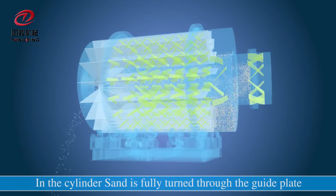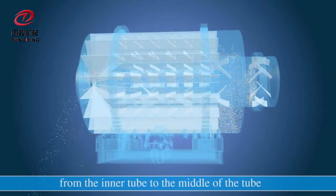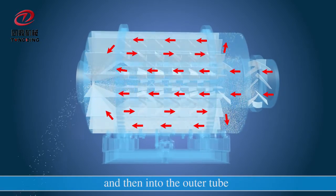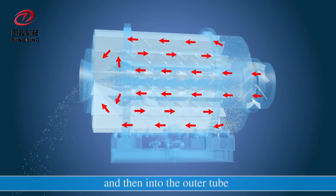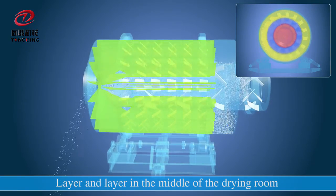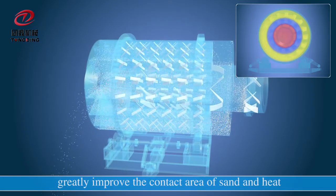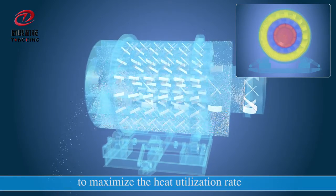In the cylinder, sand is fully turned through the guide plate, from the inner tube to the middle tube, and then into the outer tube. Layer by layer through the cylinder chamber, this greatly improves the contact area of sand and heat to maximize the heat utilization rate.